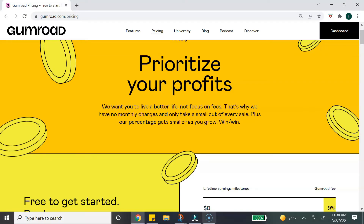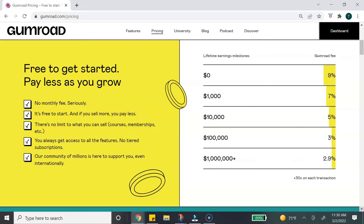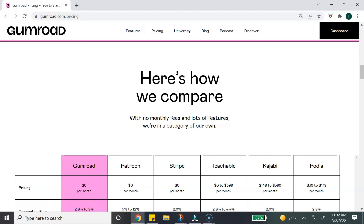Gumroad does not have any monthly fees, so it's free to start. Instead, they charge a commission fee plus a transaction fee, which depends on what you are selling and the amount. There is a chart on their site that gives you an idea of what the commission fee looks like.